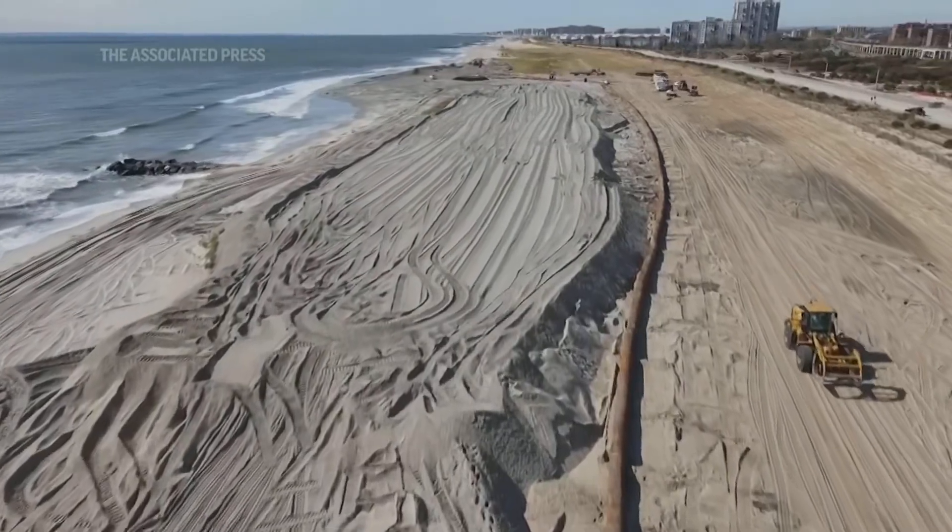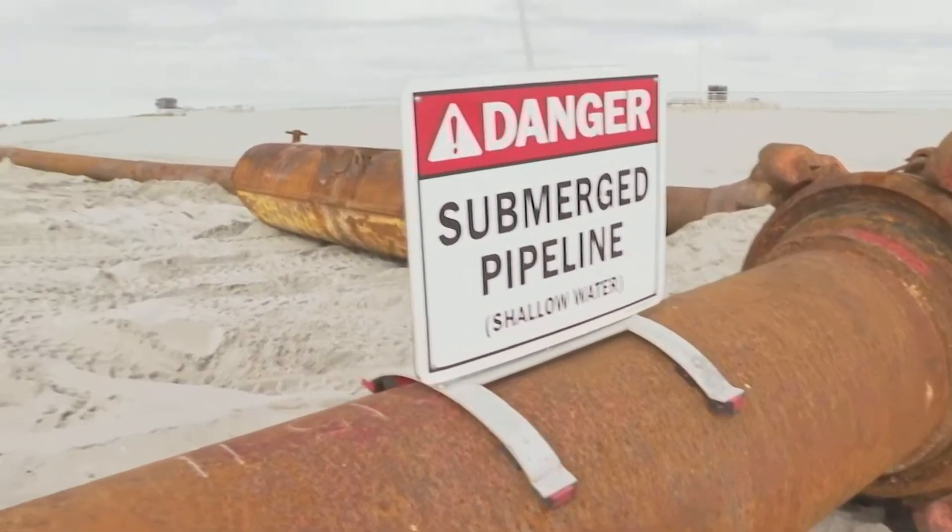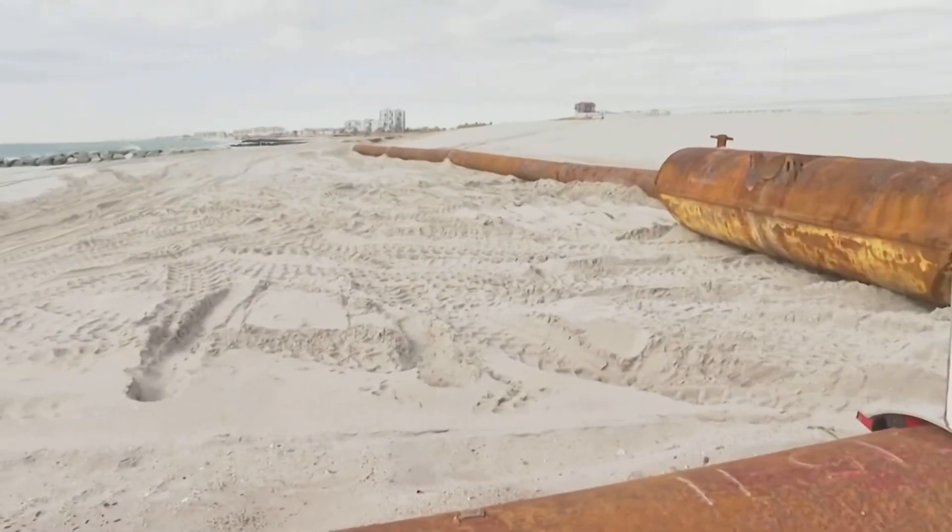That's approximately seven miles. A project like this is designed to protect the critical structures that exist behind me — homes, small businesses, and the boardwalk for recreation.